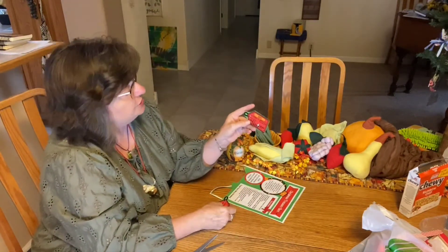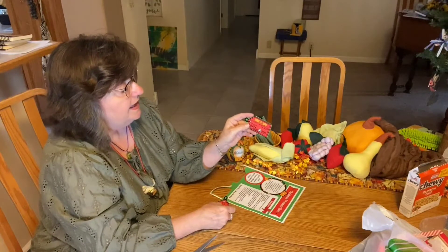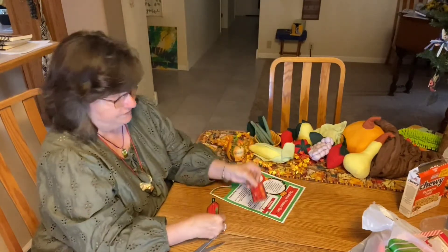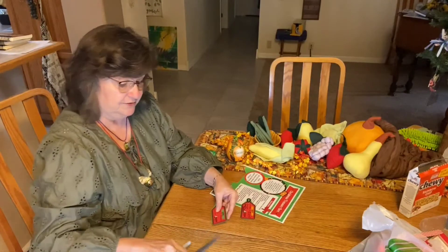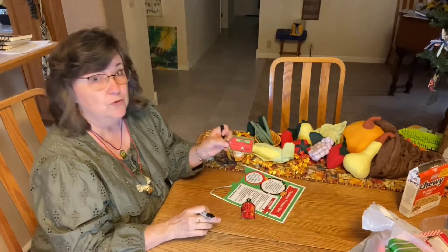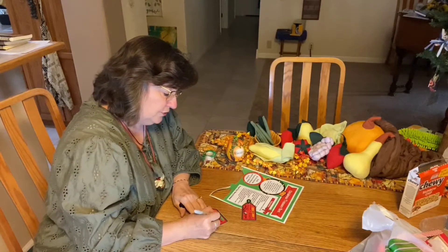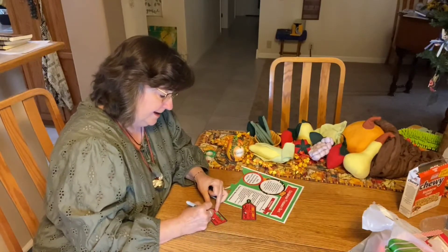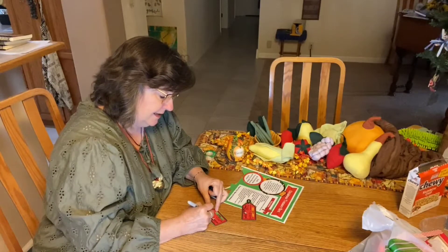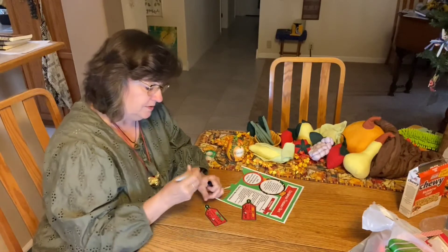I happen to be making two Christmas treasure boxes today because I wanted to show you ideas for both. I've already finished the one that says boy, 4th through 6th grade, and it says 'with love from Phil and Jackie.' And then I have one that I'm making for a girl — an older girl.